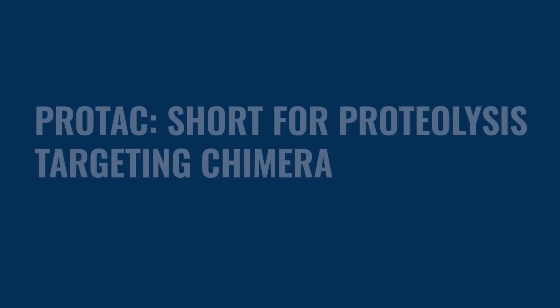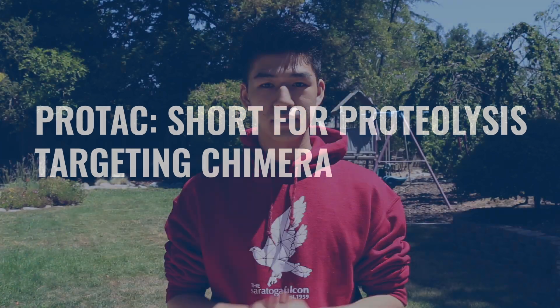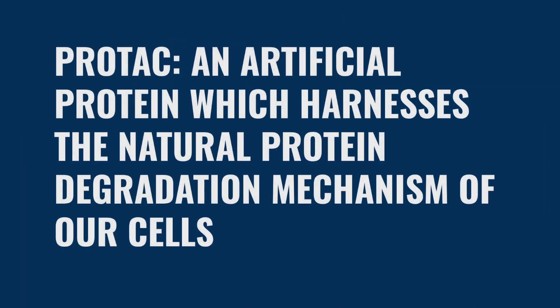Scientists have been engineering an efficient way to do this: the PROTAC, which stands for proteolysis targeting chimera. Before we delve into definitions, let's take a more general look at what the PROTAC is. The PROTAC is an artificial protein designed to harness the natural protein degradation mechanism of our cells. Theoretically, scientists can use it to target and degrade any protein they want.